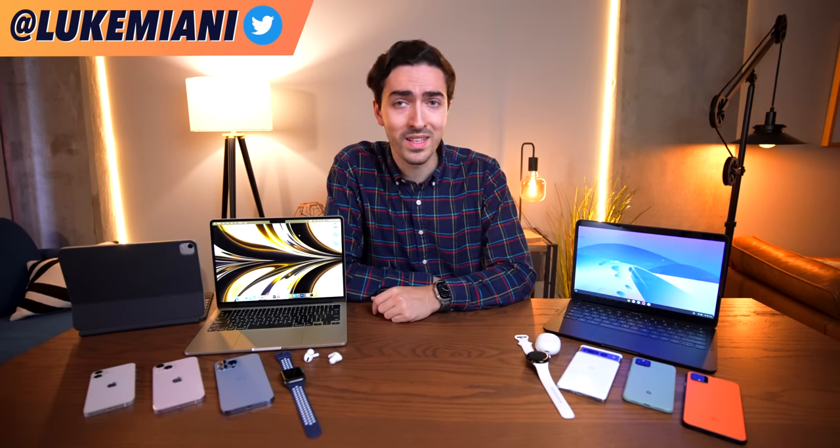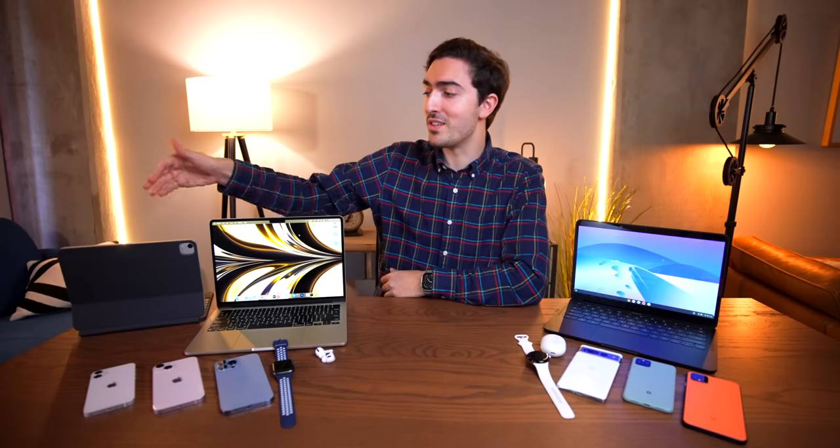To start things off, we first have to define what makes a product family an ecosystem. Because it's easy to look at all of this stuff and think, okay, well, this is just a collection of future e-waste. We have some wearables, we have some audio equipment over here on both tables. We've got some cell phones and some laptops and there's a tablet over here. You can kind of mix and match any of these products and be totally fine.